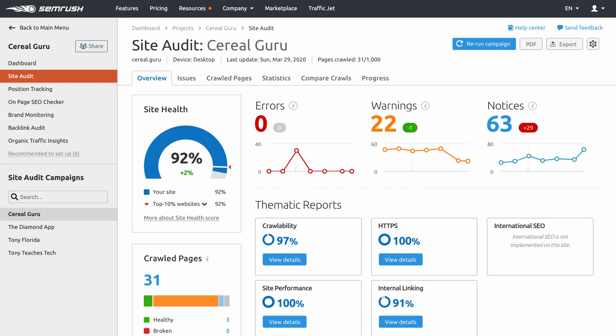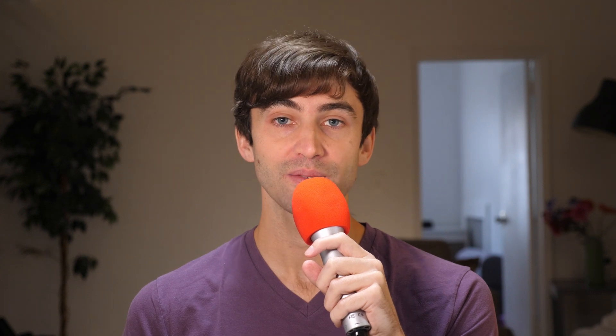Depending on the severity, results are categorized into either error, warning, or notice. The best part is that you can run a site audit whenever you want, in addition to scheduling it to run automatically on a daily or weekly basis.